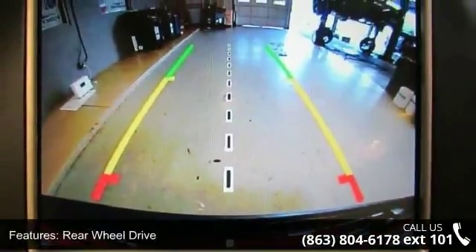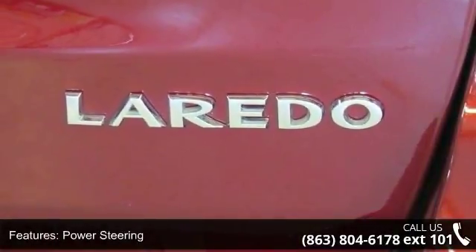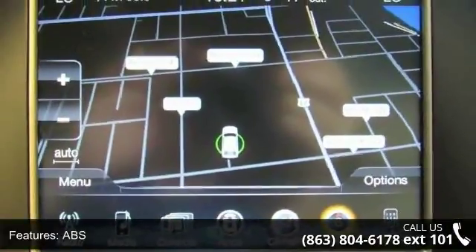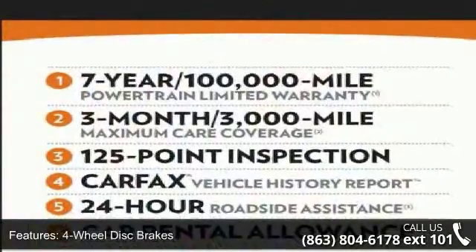Some of the top features included with this vehicle are: engine, 3.6L V6 24V VVT UPG1 with ESS, STD; transmission, 8-speed automatic 850RE, STD.